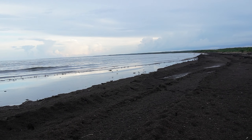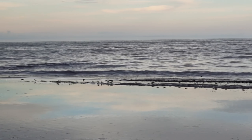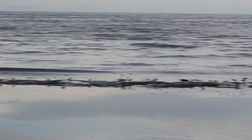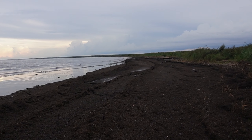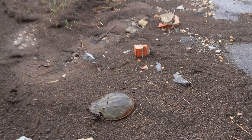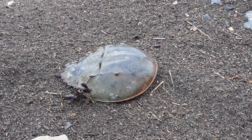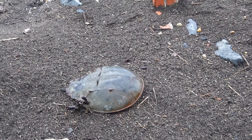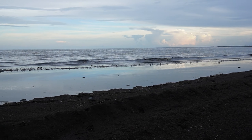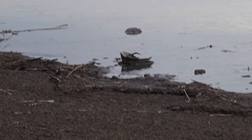All the birds — the sandpipers, or 'pugo' as they say in the Philippines — are coming up from South America to have babies in Canada. They love to eat the horseshoe crab eggs. You can see there's one horseshoe crab flipped over right there.